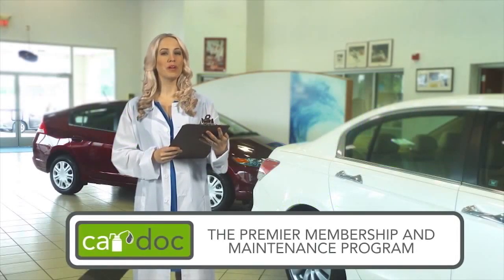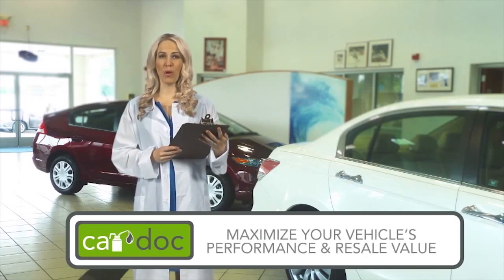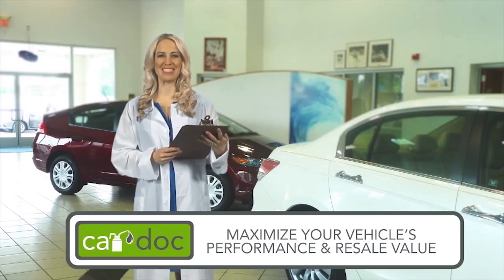Welcome to the CarDoc, the premier membership and maintenance program created to maximize your vehicle's performance and resale value and minimize your out-of-pocket service expenses.